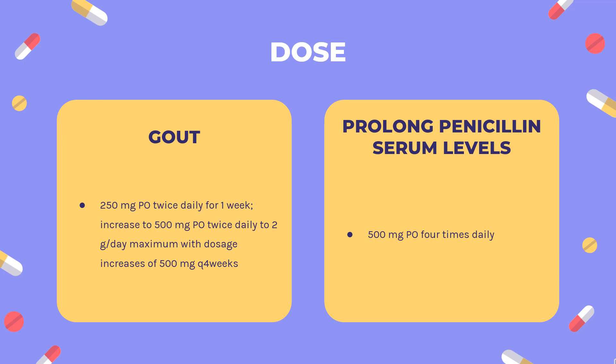Dose for Gout: 250 mg PO twice daily for 1 week, then increase to 500 mg PO twice daily up to 2g/day maximum, with dosage increases of 500 mg every 4 weeks. If gout attacks do not occur for 4 months and uric acid levels are within normal range, the dose may be reduced by 500 mg every 6 months.